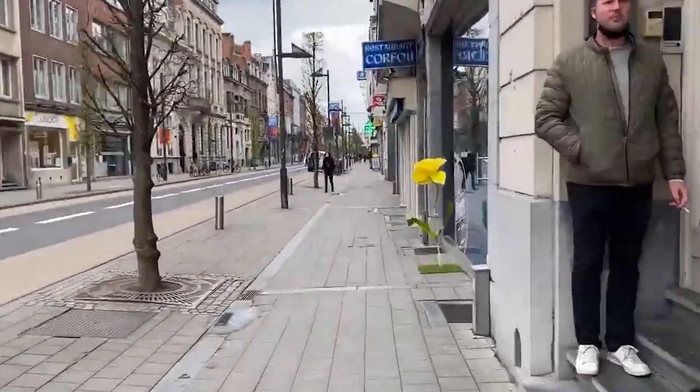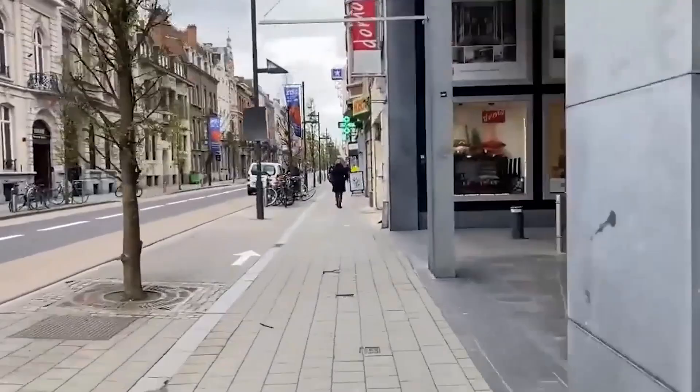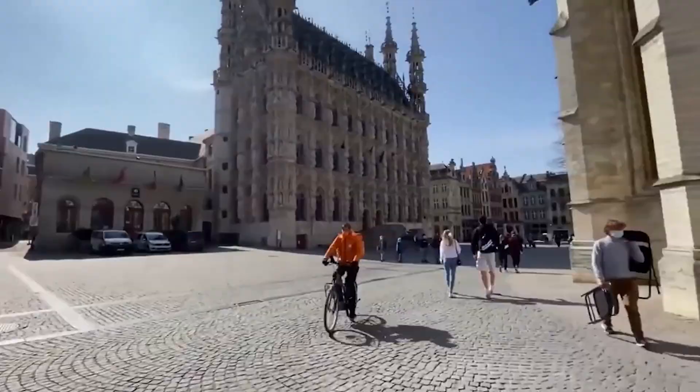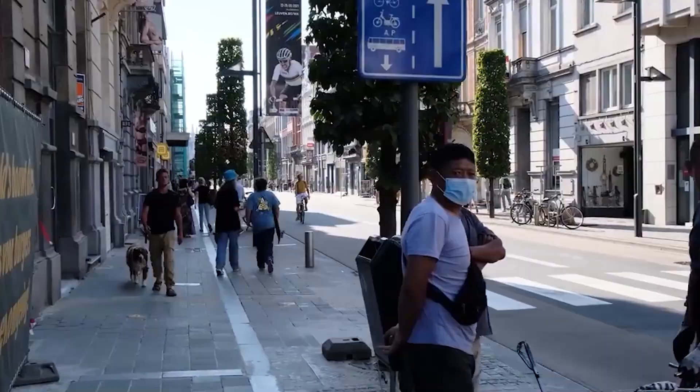So there it is. There is certainly quite a bit to do in Leuven, Belgium, and it has earned its rank as a city far more deserving of tourist consideration. What beer-filled adventures would you like to get up to in Leuven? Tell us in the comments below. And, as always, where to next?